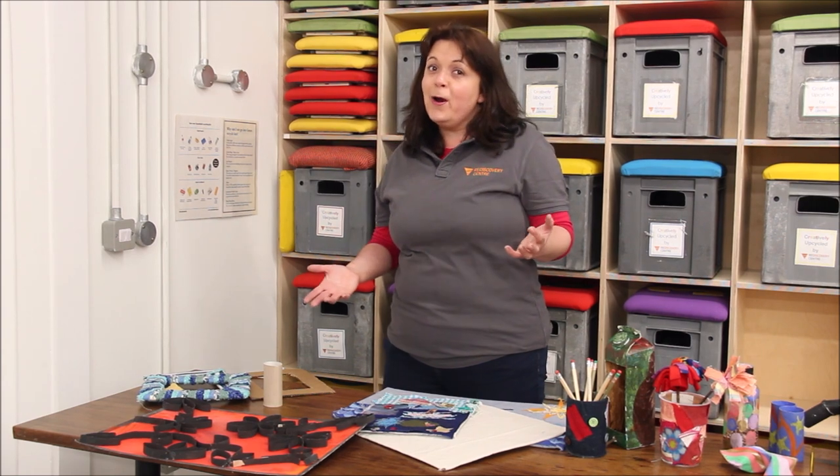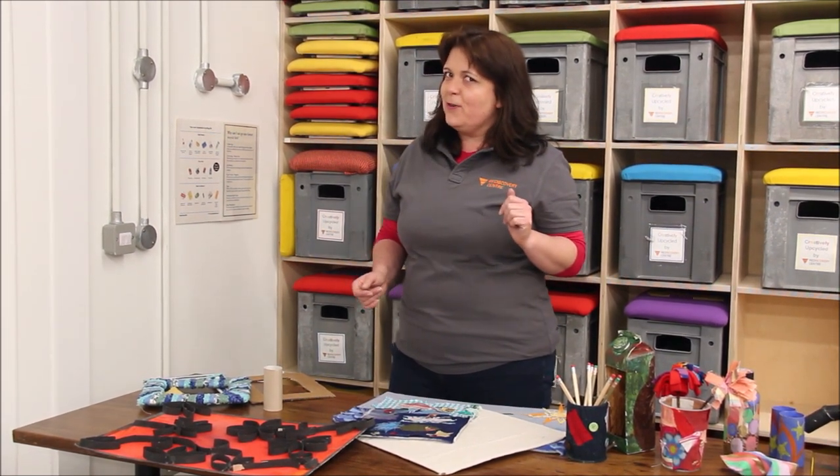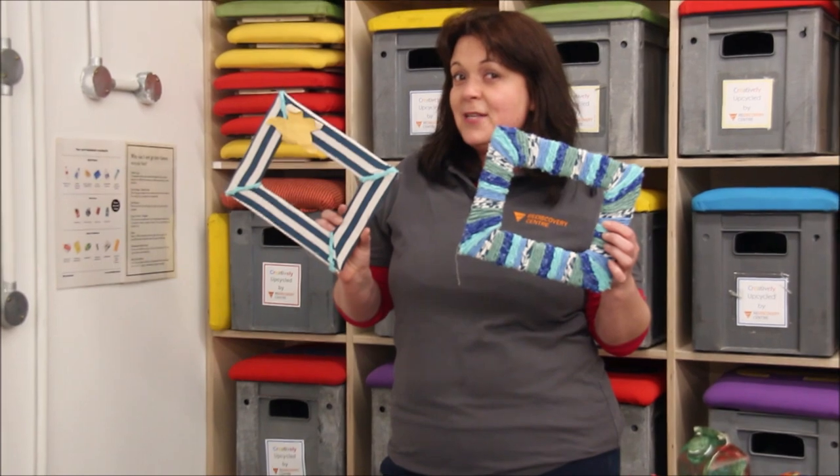Then you can use waste textiles from home — things like clean socks that might be a bit too worn or clothes that might be a bit too small. Always remember, ask your parents first before you cut anything up. And you can decorate your photo frame to make it look amazing, like these examples I have here.